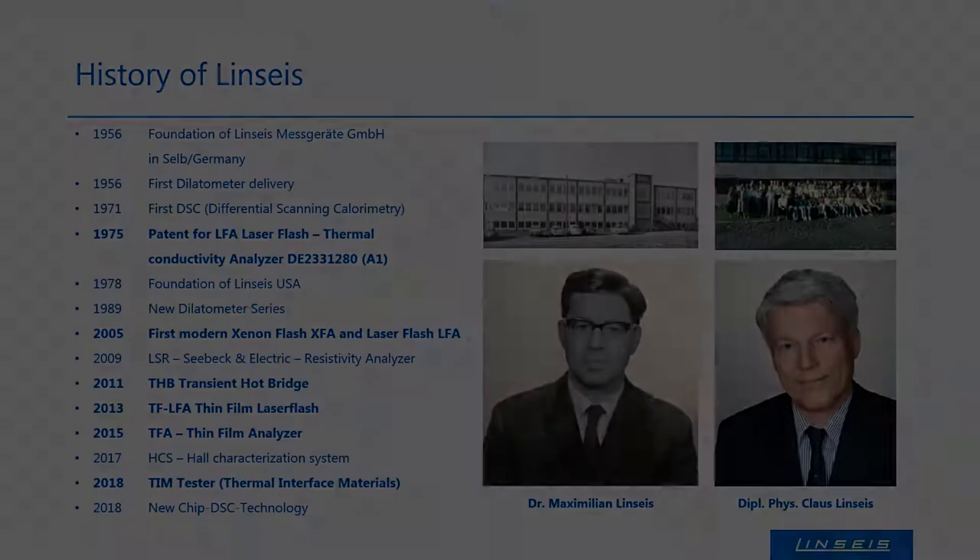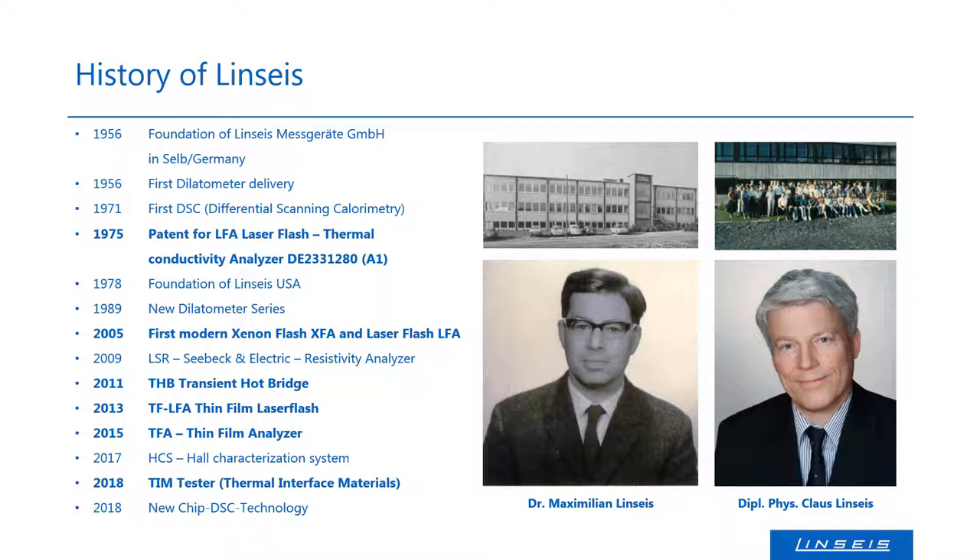Linseis Thermal Analysis manufactures instruments for thermal analysis and determination of thermophysical properties. The family-owned company was founded in Selb, Germany in 1957 by Maximilian Linseis, who is shown on the left picture here. Today the company is led by the second generation, Klaus Linseis, shown on the right.